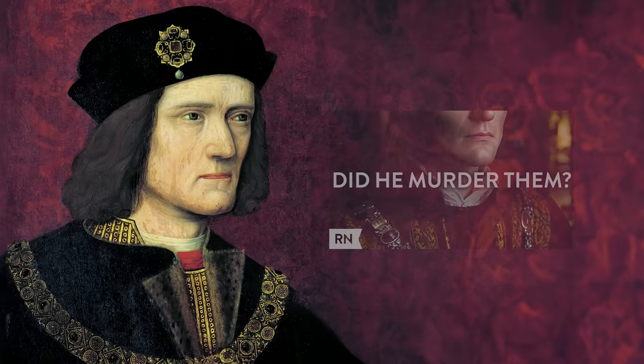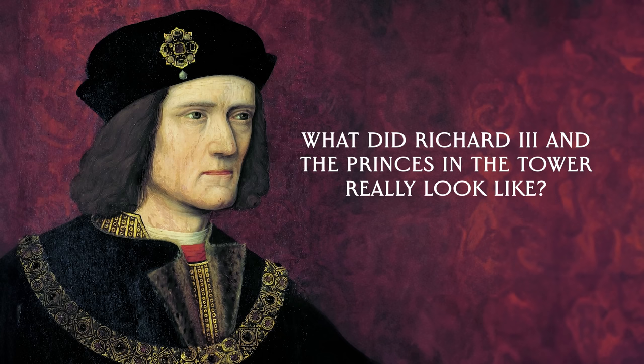So, what did they really look like? I wanted to make a recreation of Richard, who we have much more information on. But I also wanted to give the boys a face, even though source material for their appearances is next to none. So let's start with Richard.